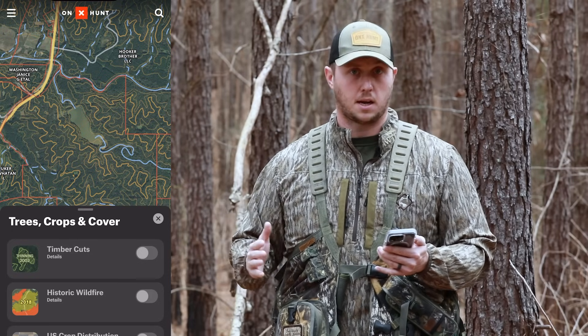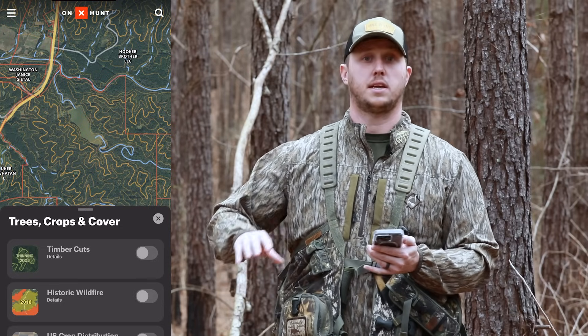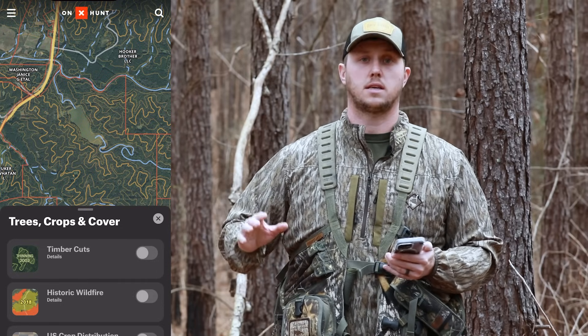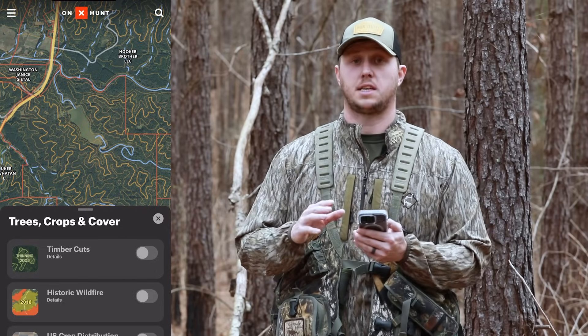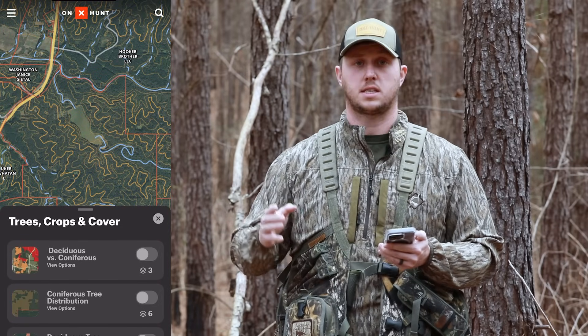I'm in the South right now, particularly in the state of Mississippi. What we have here in Mississippi and through much of the Southeast is a running ton of plantation pines. The significance of that is we have a layer that's called deciduous versus coniferous.